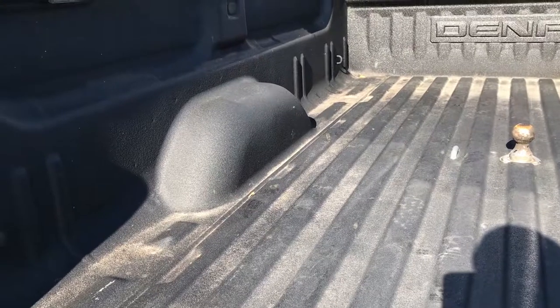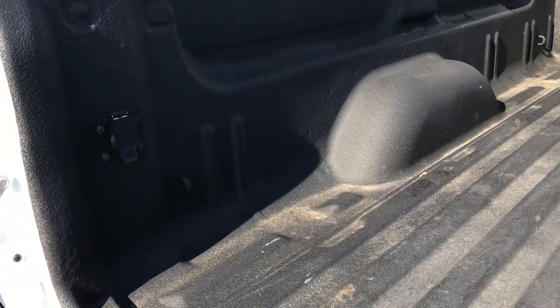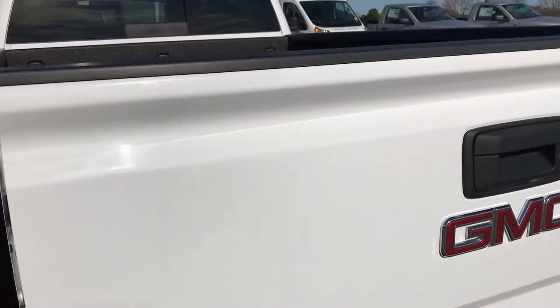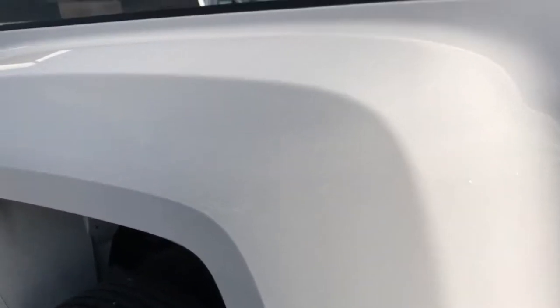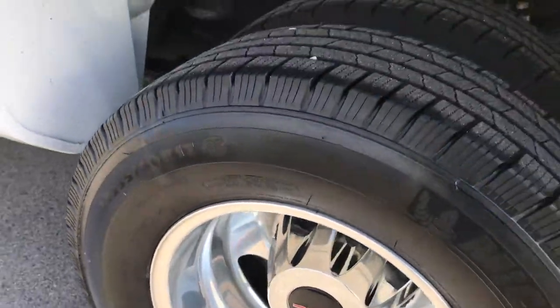It has a gooseneck hitch and factory spray-in bed liner. The bed is in excellent shape and has 7-pin wiring for the gooseneck. That tailgate shuts nice and easily and solidly. As you go down this side of the truck, it's just as clean as the passenger side. This back rim is just as nice as the rest of them — very nice rims on this truck, they are like new.